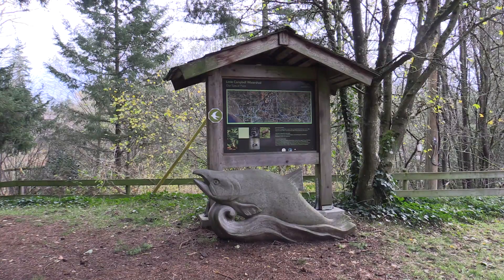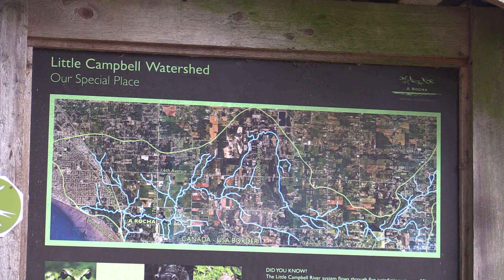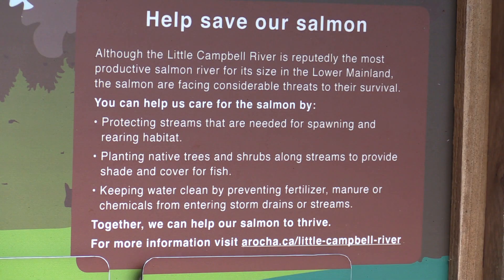We're partnering with Farmland Advantage as practitioners to be able to work with different agricultural landowners in the watershed and improve streamside habitat and wetlands along streams, to protect both the stream and to improve habitat for the farmer.